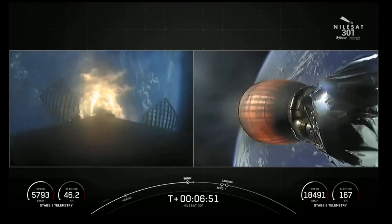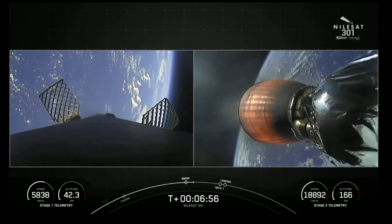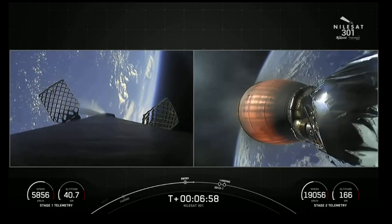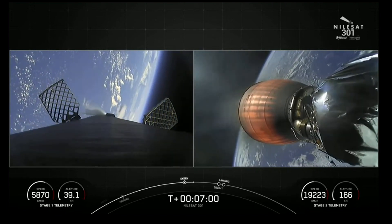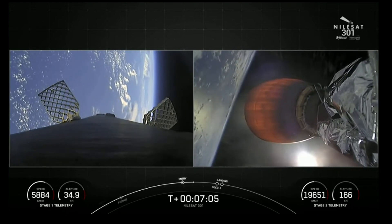And while Falcon 9 makes its way back — stage 1 entry burn shutdown. You may notice the different soot markings on the outer coverings of the rocket. Pretty much as we're returning to Earth, we're flying through our own exhaust, and so that's where the soot will start to build up around the Falcon 9 first stage.